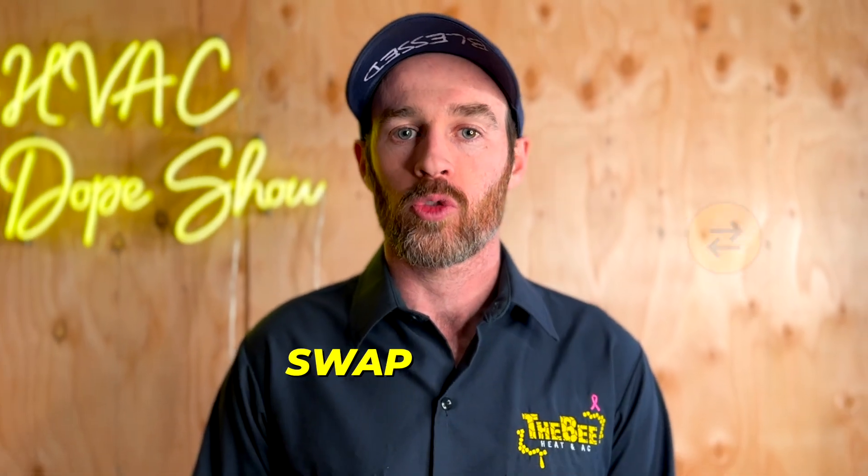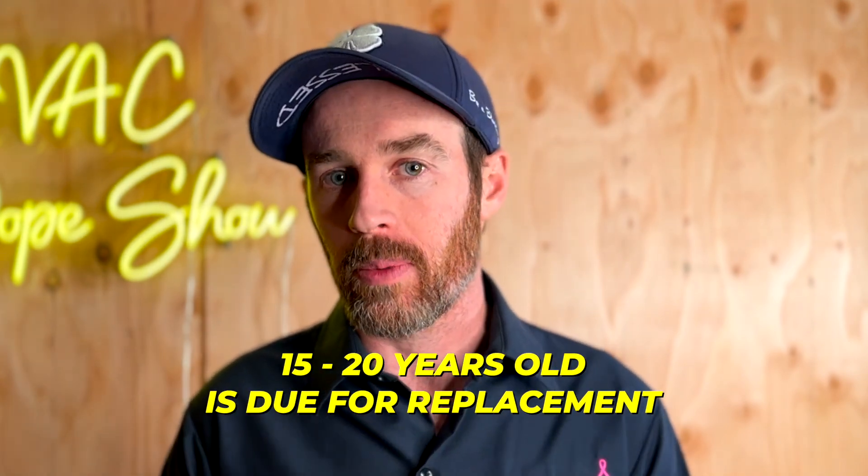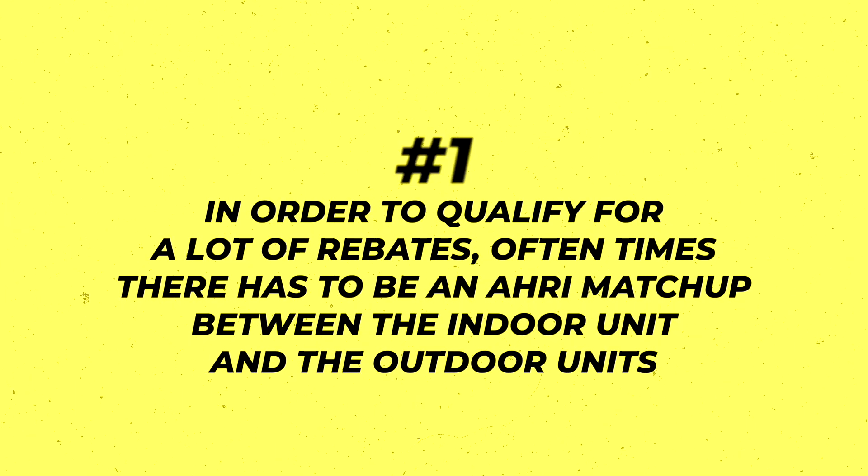The first thing we consider is the age of the furnace. Anything 15 to 20 years old is typically due for replacement. We recommend replacing it for two reasons: first, to qualify for many rebates, there often has to be an AHRI matchup between the indoor and outdoor unit; and second, it makes for a much cleaner installation with all-new equipment. There's nothing more annoying than getting a brand new condenser and then having the blower motor go out six months later because you only replaced part of the system.